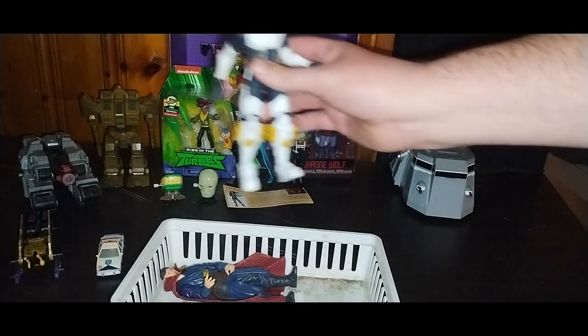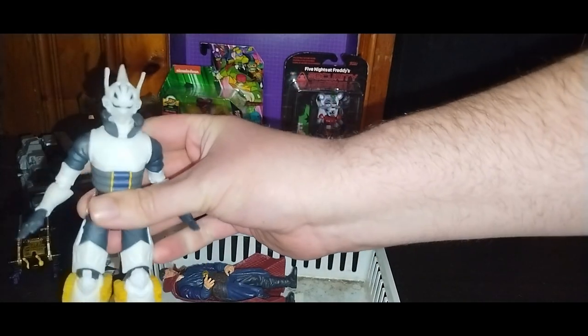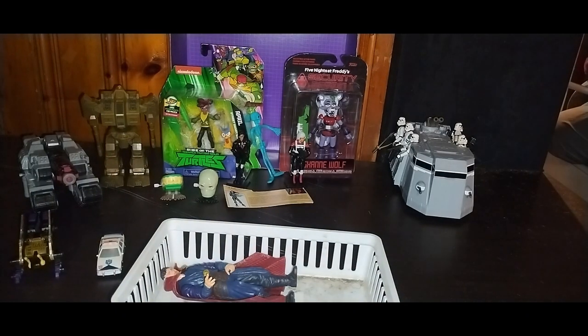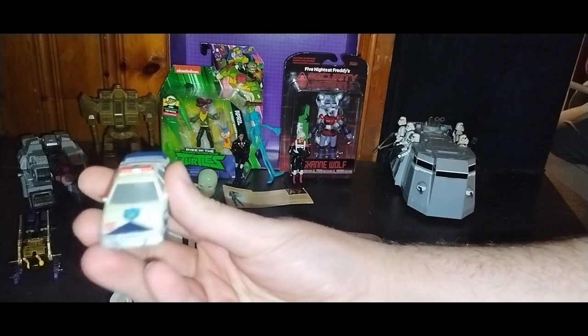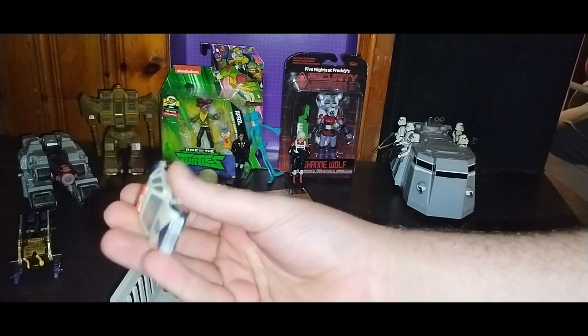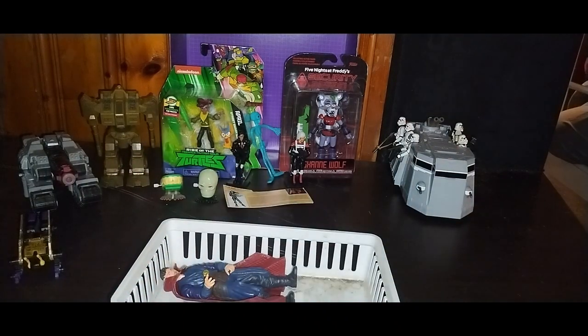Next we got Ingenium — he's going in the anime pile, definitely stoked to have Ingenium. Got another My Hero Academia figure I didn't have. Also got another R&D Spy Changer — I think this is supposed to be a version of Prowl. I love having Spy Changers in the house, so that's my second one. Paid about five bucks for that.